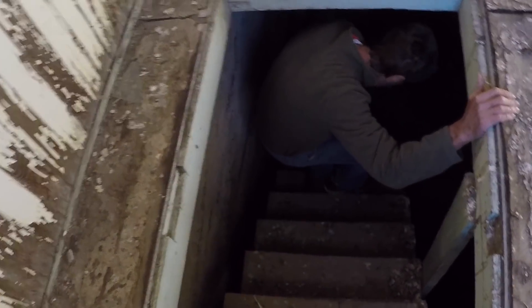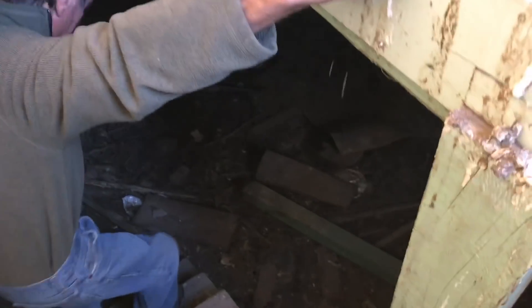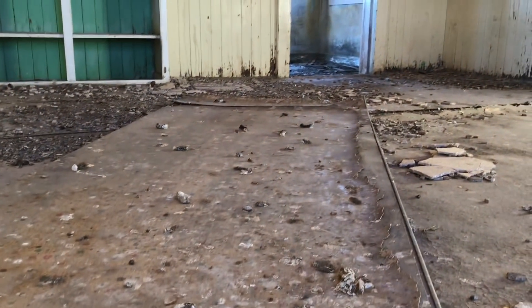How sturdy is it? This is the secret — see, that's the panel that fit over top of this. This whole thing was... that's their cellar.